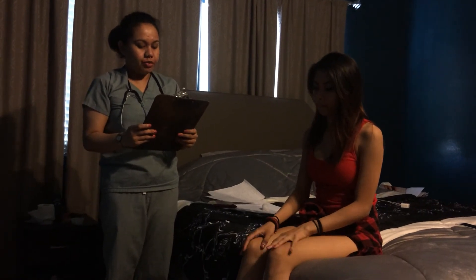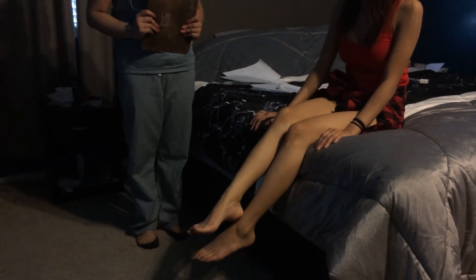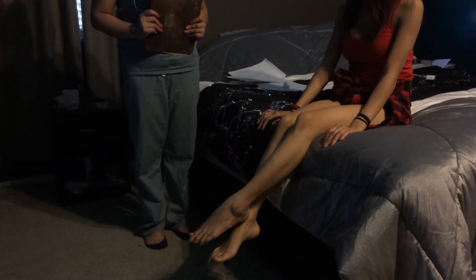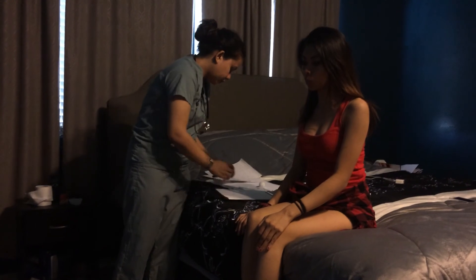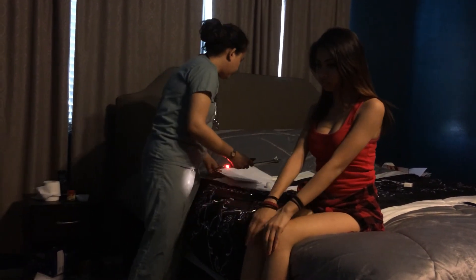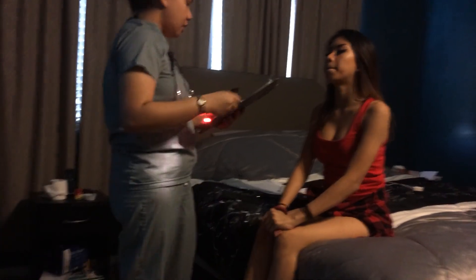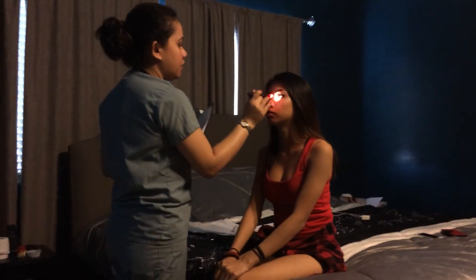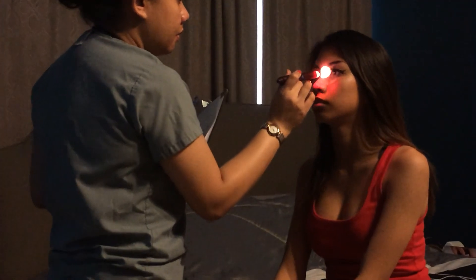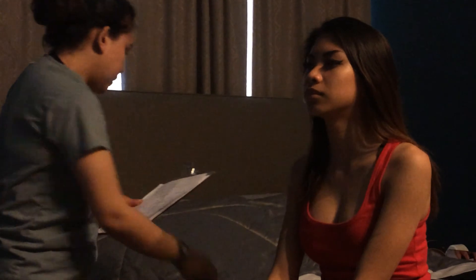Now please run your right foot down your left shin, and do the same on the other foot. Very good. Her movements are smooth and accurate. Now I'm going to test for any pupillary defects by swinging the flashlight from left eye to right eye and vice versa. No pupillary defects observed.